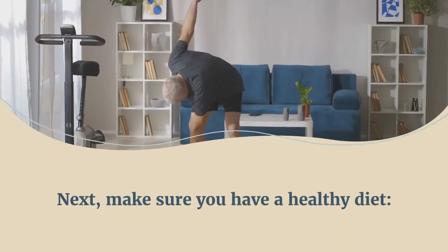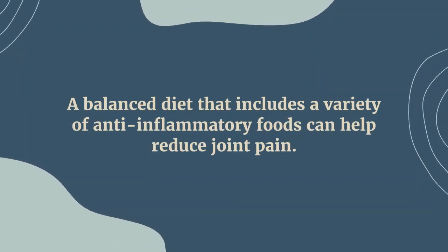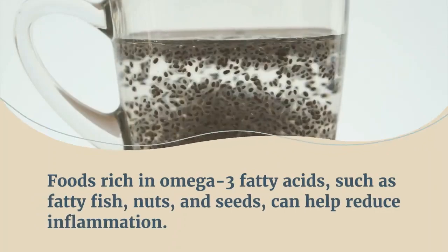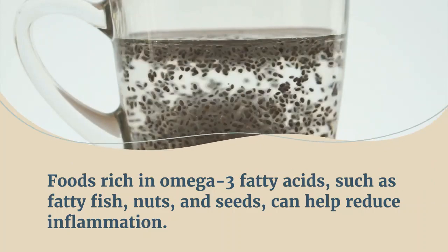Next, make sure you have a healthy diet. A balanced diet that includes a variety of anti-inflammatory foods can help reduce joint pain. Foods rich in omega-3 fatty acids, such as fatty fish, nuts, and seeds, can help reduce inflammation.